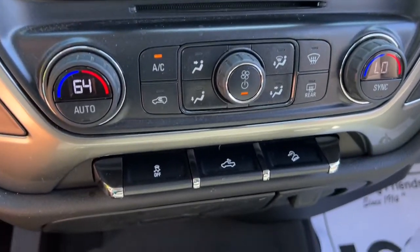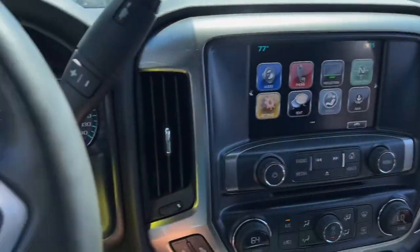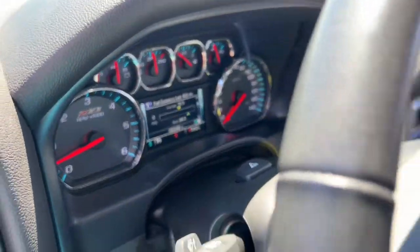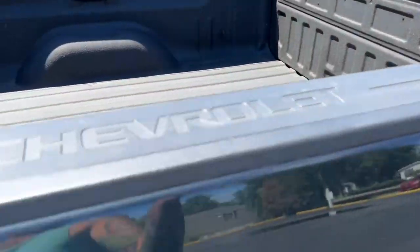These are just some of the great options this vehicle comes with: keyless entry, fog lamps, steering wheel audio controls, electronic stability control, leather wrapped steering wheel, power driver seat, aluminum wheels, intermittent wipers, tire pressure monitoring system, trip computer. Come in for a test drive — our team will make it the best part of your day.